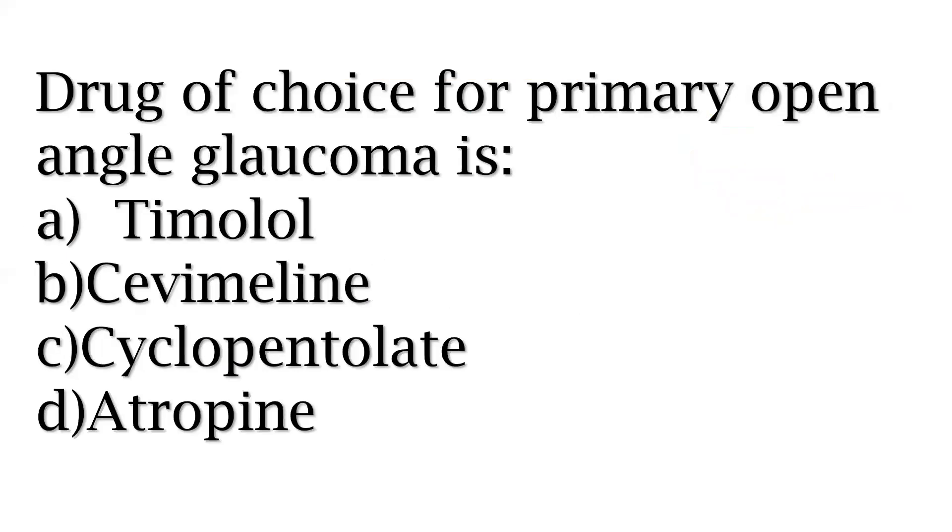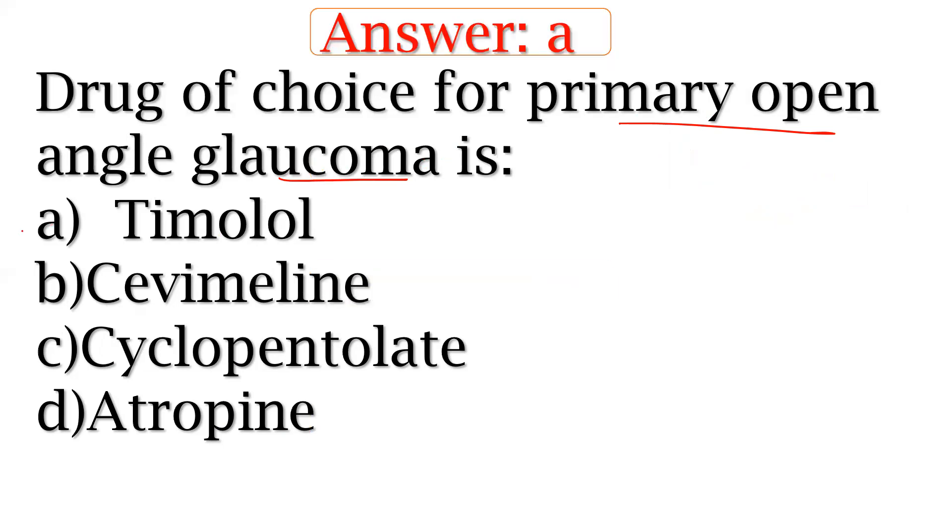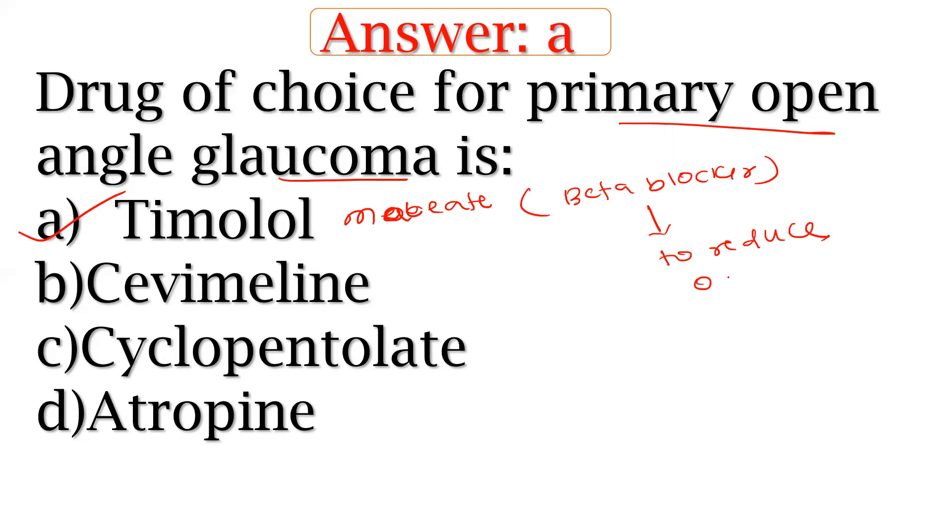Drug of choice for primary open-angle glaucoma. The answer is timolol, which is a beta-blocker. It is used to reduce intraocular hypertension.